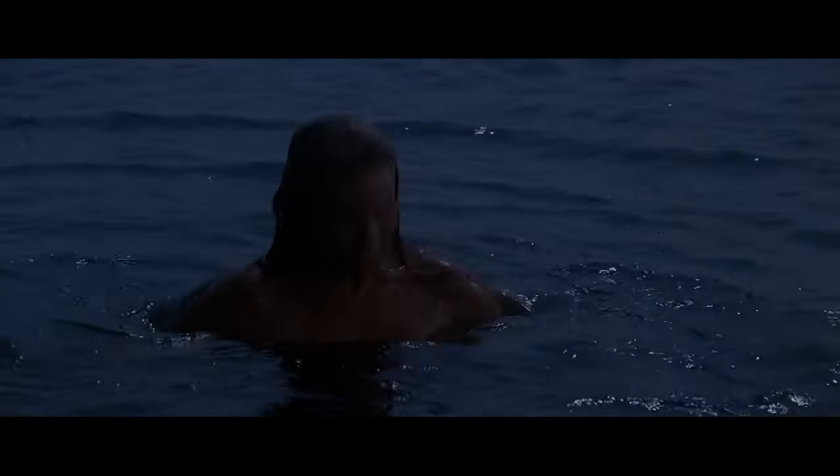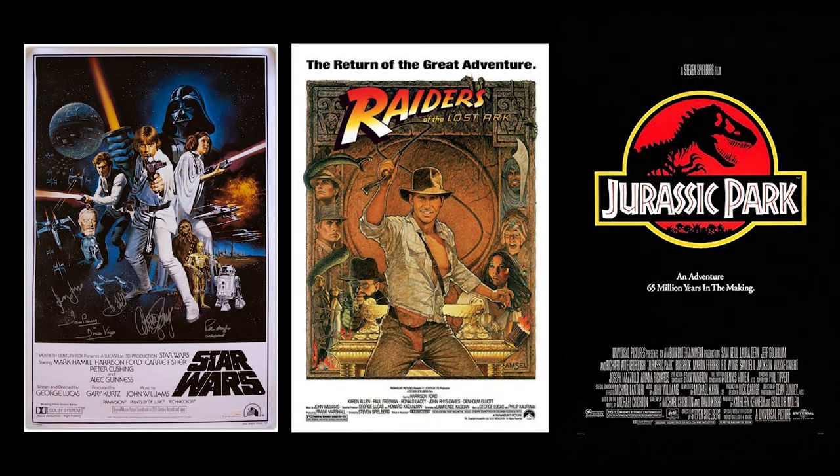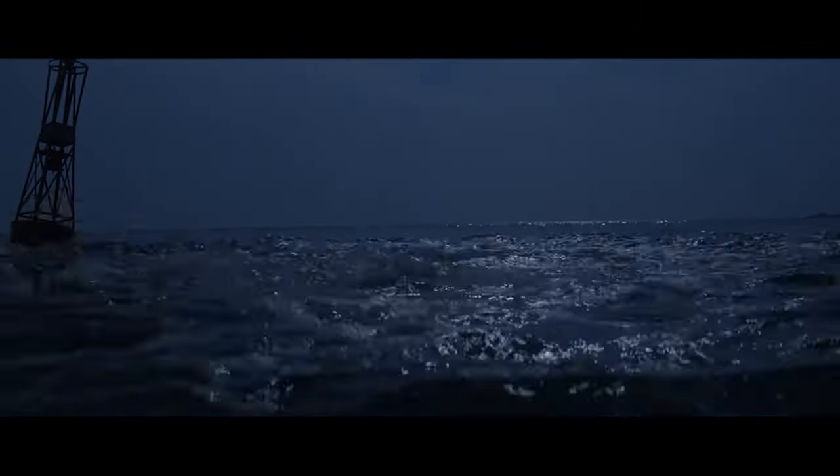If you mention Jaws to anyone, chances are they'd think of the John Williams music before the actual imagery of the film. John Williams is mostly known for his adventurous wonderment scores — Star Wars, Indiana Jones, Jurassic Park — but before all that, he was tasked with scoring a horror movie about a killer shark. His haunting, thumping theme for the shark stalking its victims remains one of the most terrifying scores in movie history. It's the official soundtrack of having a fear of the ocean in general.